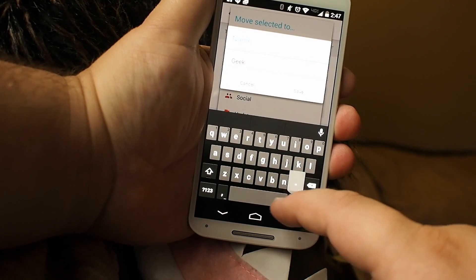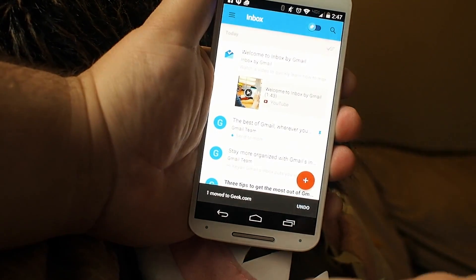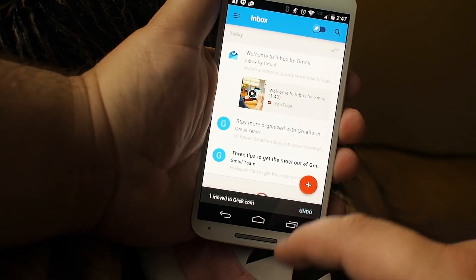But if you need to create folders, folders are still a thing that exists. You can go and build whatever folder you want and then move those things into your folders.